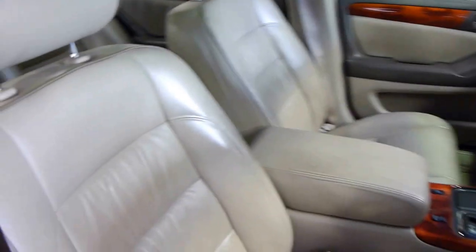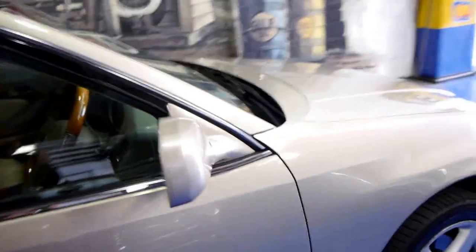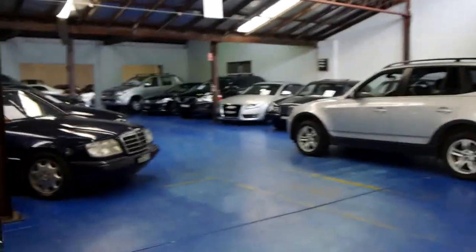We're called the Old Timer Center and we actually specialise in luxury European cars. This falls right in the category that we like — a ten or fifteen year old car for a bit above ten grand, and a very safe, very reliable car. We started in '94 and we're now about 70 to 75 cars in stock.